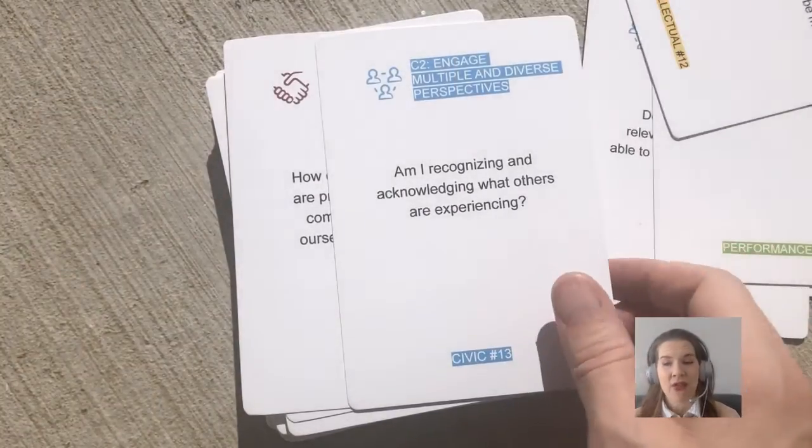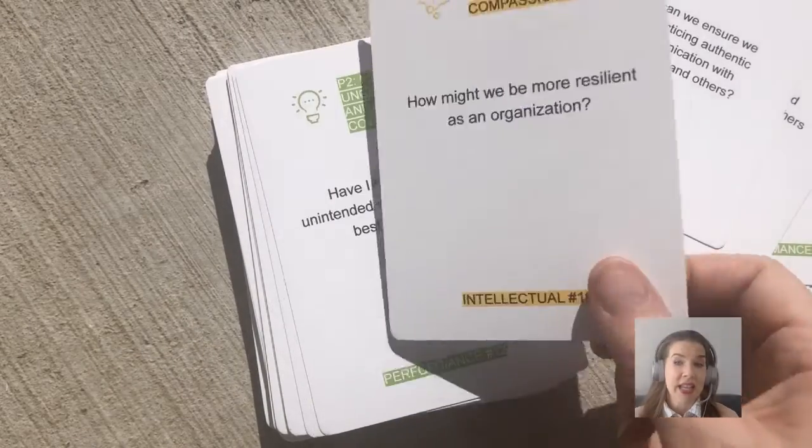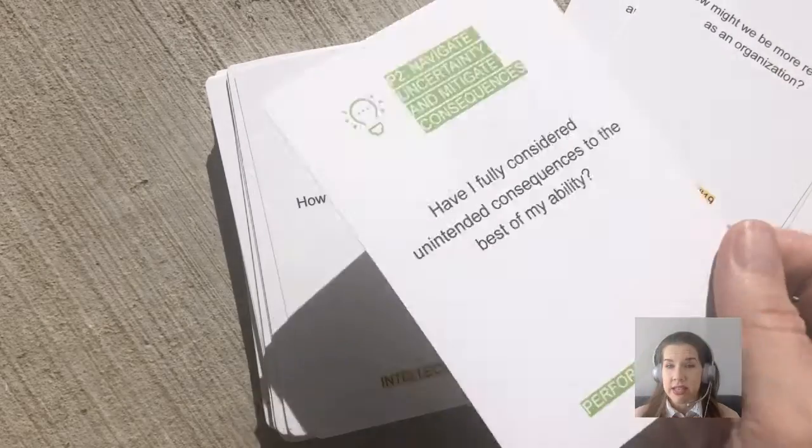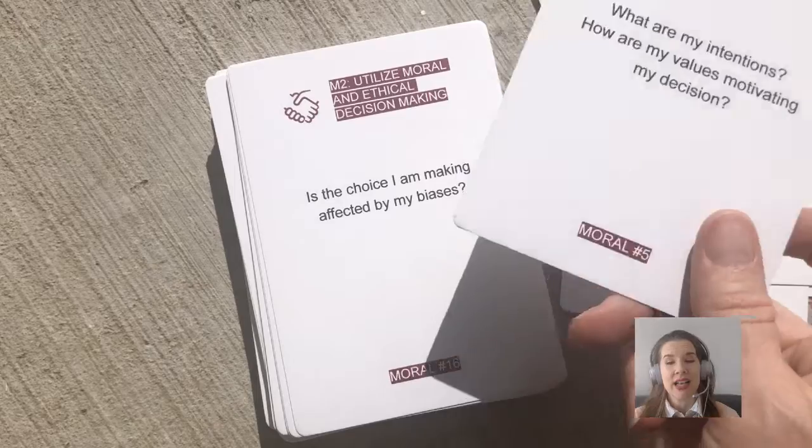Some of my favorite questions are: What are we missing? Am I recognizing and acknowledging what others are experiencing? And how might we be more resilient as an organization?